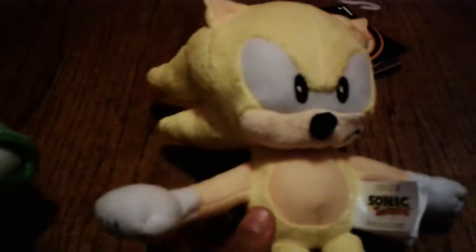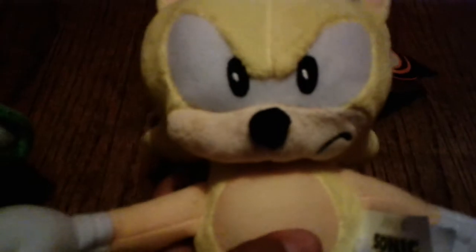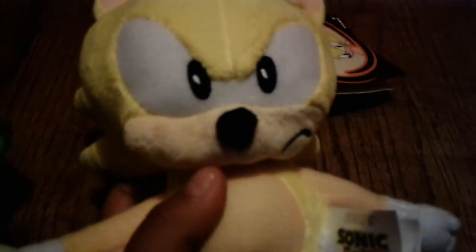Yes guys, it has finally happened! I got Classic Supersonic! Oh yeah, I got Vector too! I'll be reviewing these!